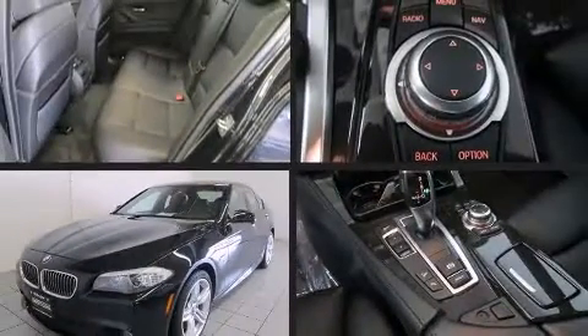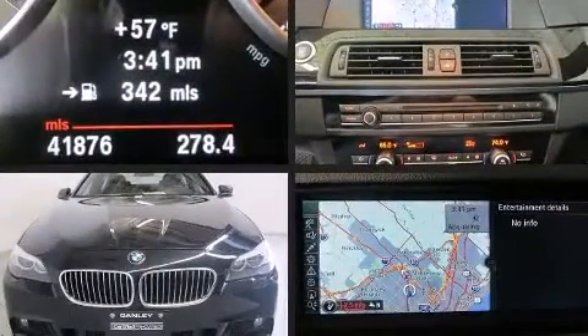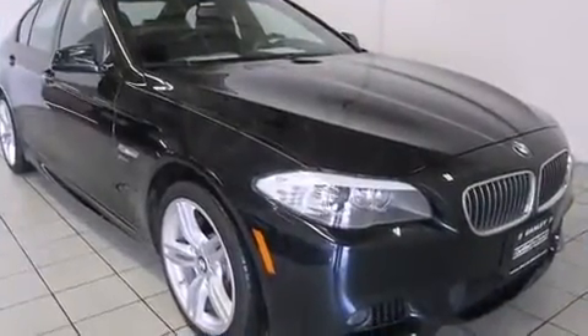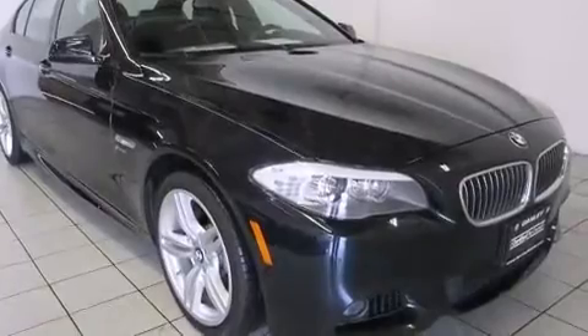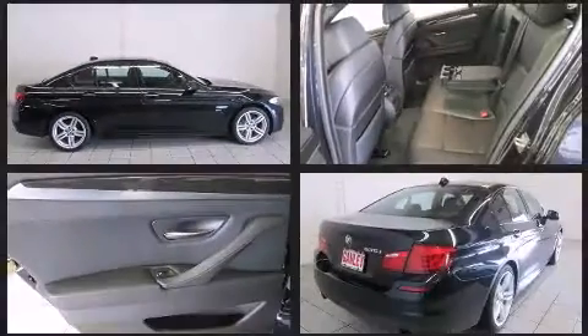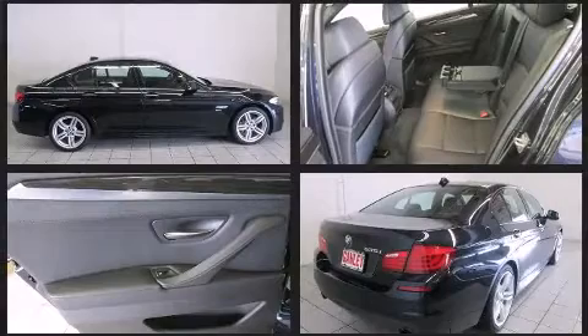Climb inside the 2011 BMW 535i xDrive. This four-door, five-passenger sedan just recently passed the 40,000 mile mark. It features all-wheel drive versatility, an automatic transmission, and a three-litre six-cylinder engine. The engine breathes better thanks to a turbocharger, improving both performance and economy.